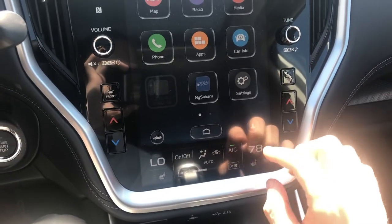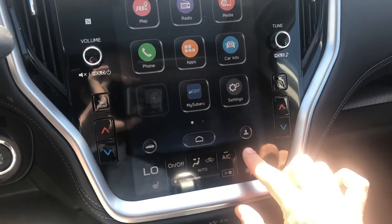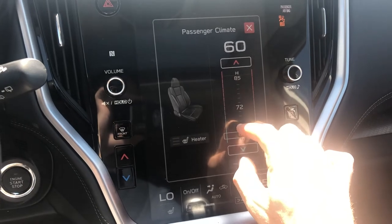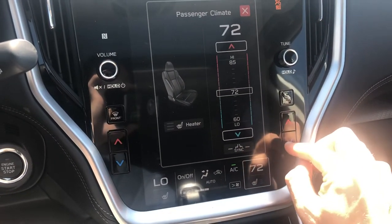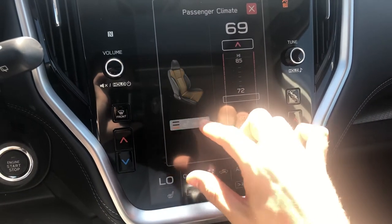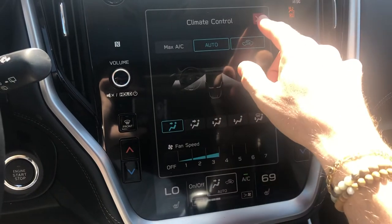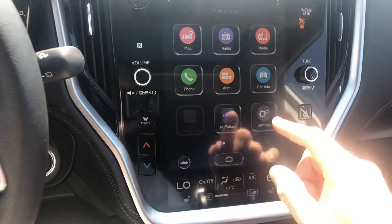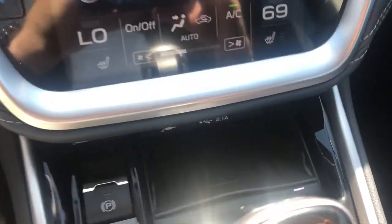You can adjust the temperature in here a lot of different ways — you've got these buttons on the side, the little arrows, or you can just use the scrollbar and adjust it that way. You've also got three different settings for the heated seats that you can play with, and you can adjust the fan mode for more options. Really a lot of room for customization — that's why I like these big screens.